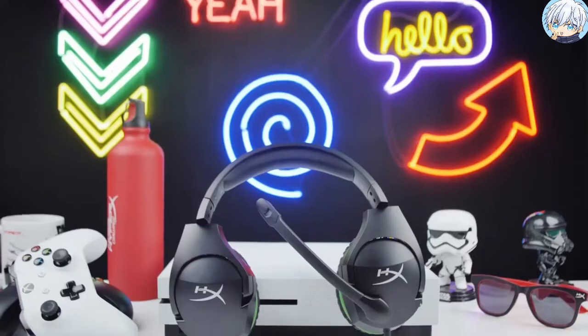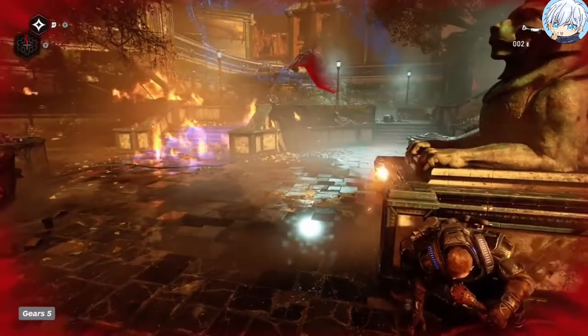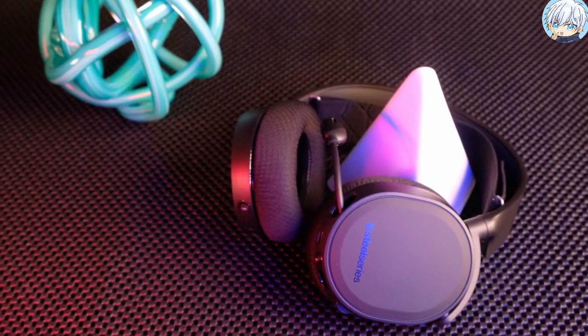But if money is the issue here, you might want to look for some budget headsets that will go along with your Xbox Series X to fulfill your gaming needs. In this video, we will showcase the top 5 best gaming headsets for Xbox Series X under $100.